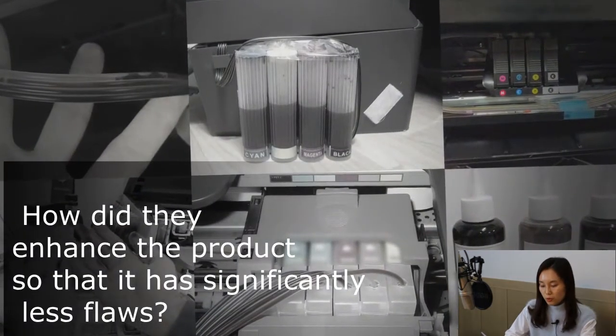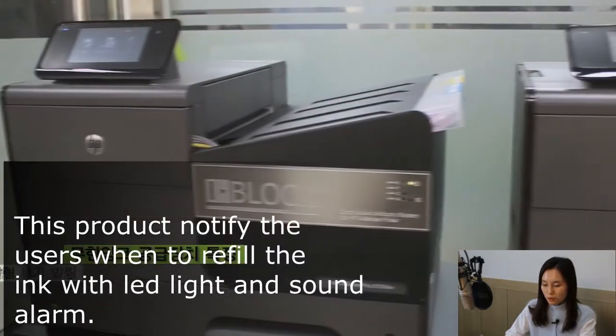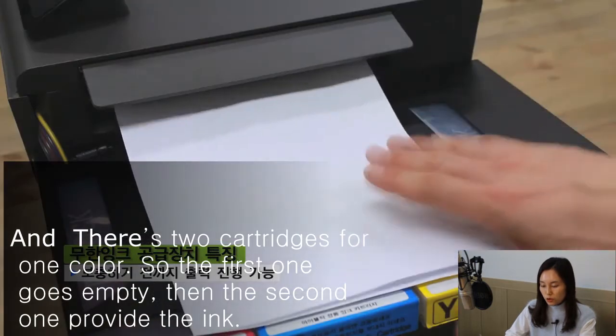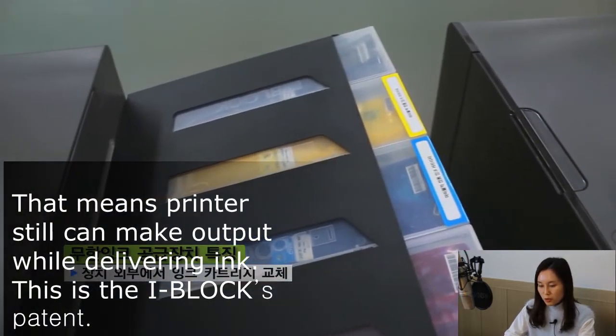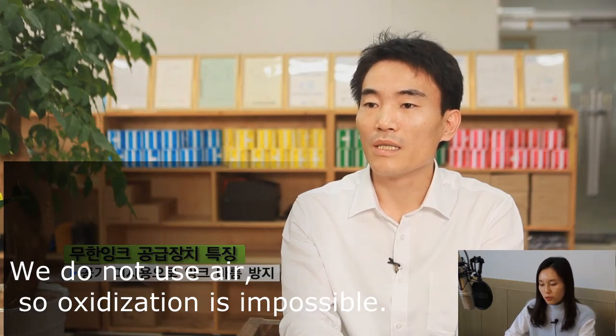How did they enhance the product so that it has significantly fewer flaws? This product notifies users when to refill the ink with LED light and sound. There are two cartridges for one color — when the first one goes empty, the second one provides ink. That means the printer can still produce output while the ink is being delivered. This is the iBLOX patent.